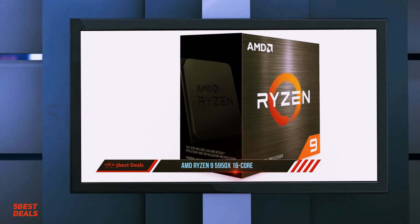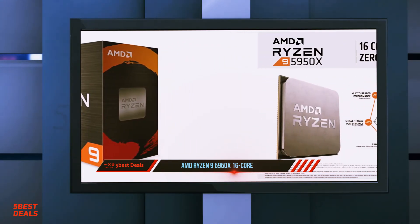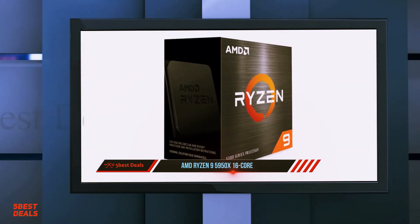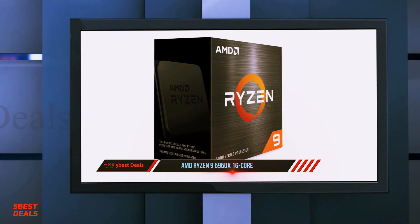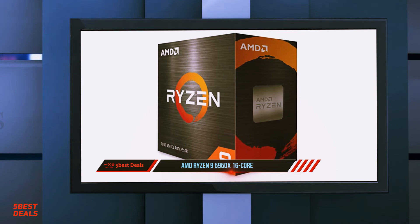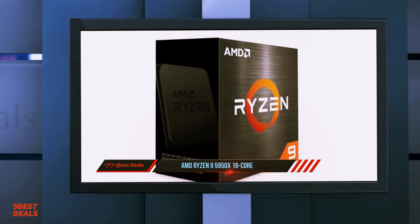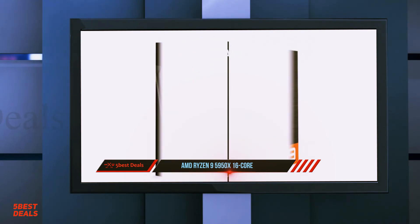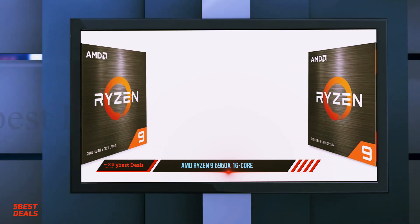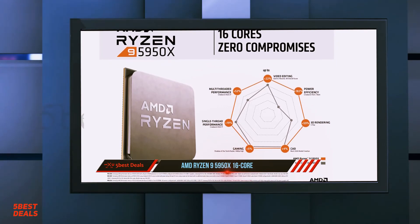If you deal with demanding content creation applications or need a workhorse CPU for heavy, highly multi-threaded productivity tasks day in and day out, look no further. AMD's latest and greatest top-of-the-stack Zen 3 processor, the Ryzen 9 5950X, delivers core-crushing power that bests Intel chips meant to compete with AMD's own true HEDT platform, Ryzen Threadripper. Most folks don't need all the power the Ryzen 9 5950X packs, but many would want it.